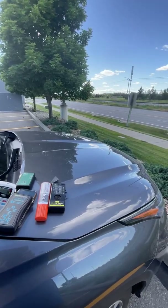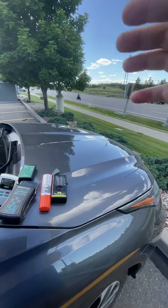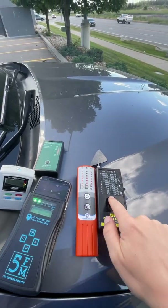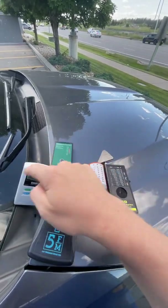Brian Hoyer here with Shielded Healing. We have a 5G Verizon Ultra Wideband cell tower right there. I've got all these other RF meters — these are not measuring Ultra Wideband, they're measuring the normal 4G and 5G mid-band frequencies.